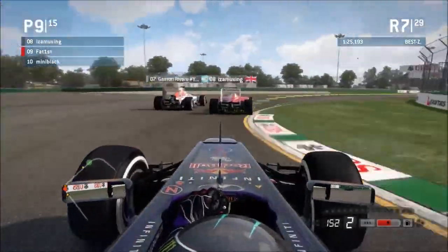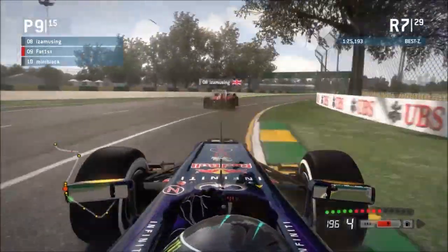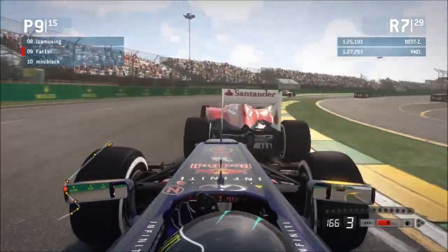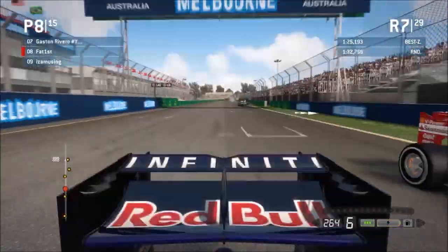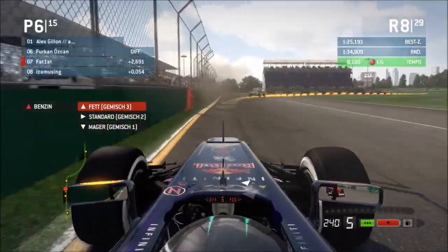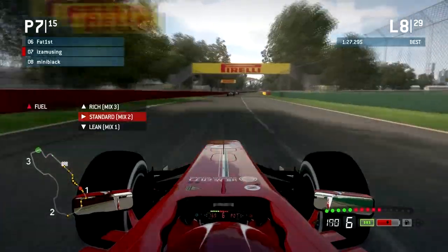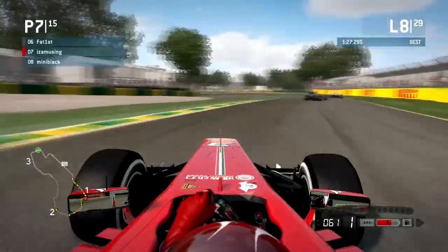Up ahead we've got Gaston and Eyes Amusing in a side-by-side battle, and it looks like it has hampered Fat First, who has already pitted for his prime tires. Gaston has managed to hang on to that position ahead of Eyes Amusing. Fat First has now got Mini Black coming up behind him, who gets DRS and drains his curbs to complete the pass, moving himself up into P6. Just behind the Force India, it looks like Eyes Amusing is going to be making his first pit stop at the end of this lap.